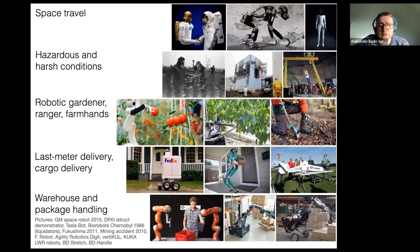Once developed, legged robots could support specialized or general applications like space travel, working in hazardous environments, robotic gardening — reducing the impact machines currently make during harvesting or planting — and going into the forest. There's a lot of potential for legged robots. Already being exploited are last-mile delivery systems, bringing packages to your door, and warehouse and package handling as an intermediate solution.